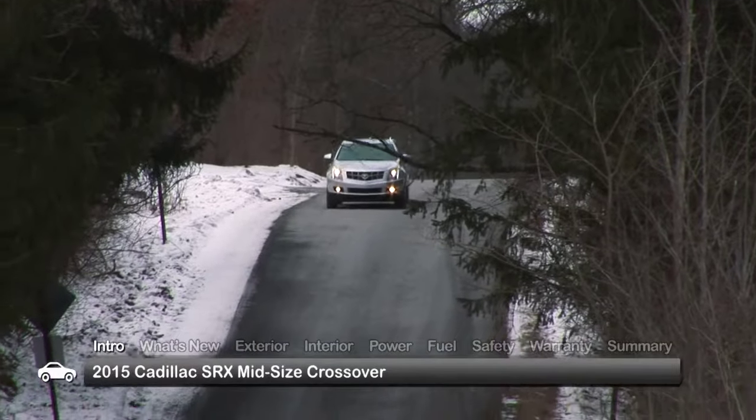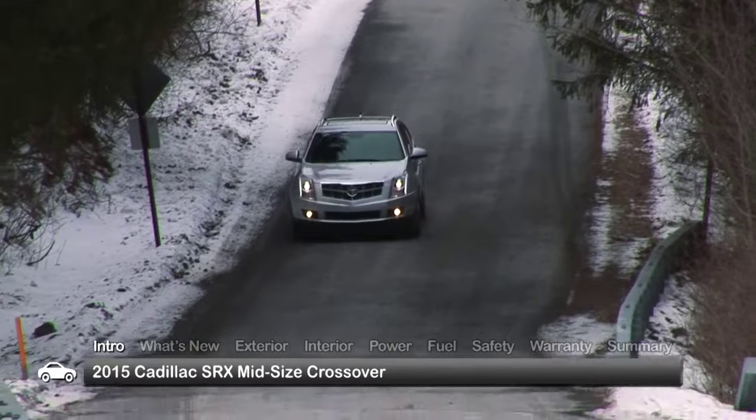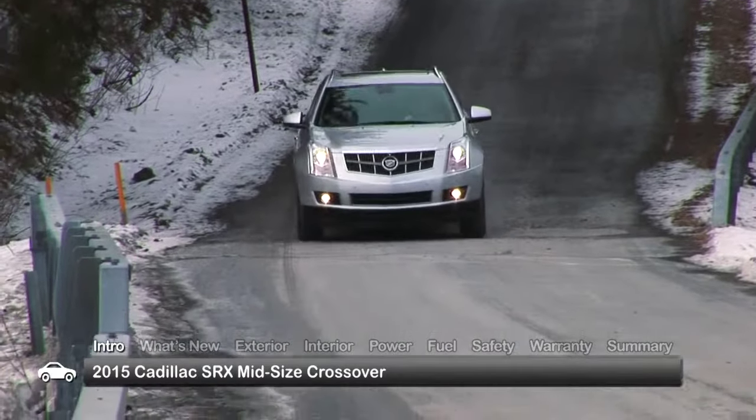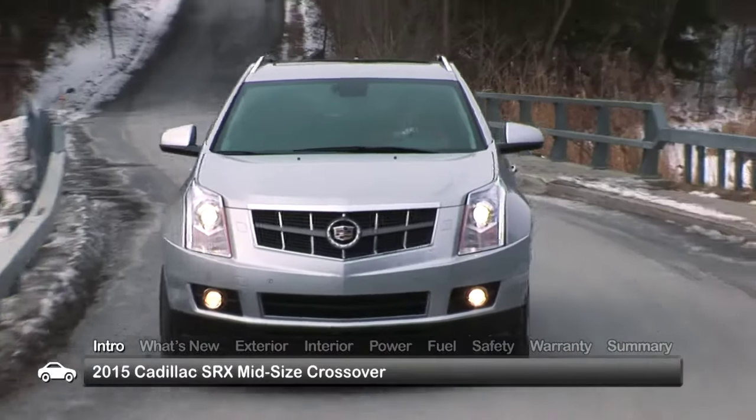Elegance and technological finesse amplify the practical utility of the 2015 Cadillac SRX, creating a premium five-passenger compact crossover marked with the brand's characteristic style and appeal.